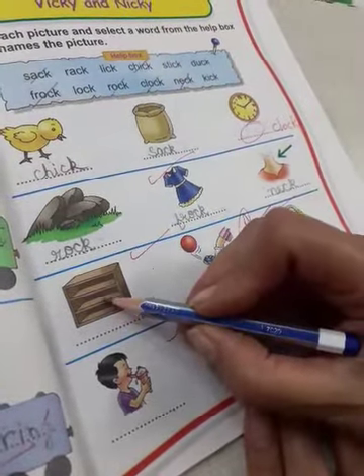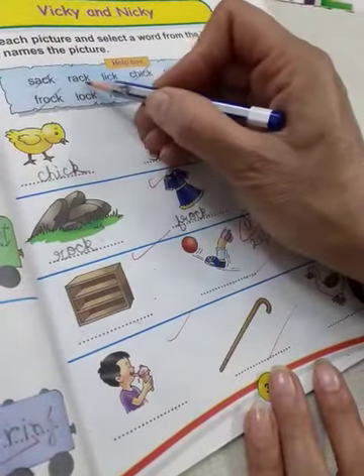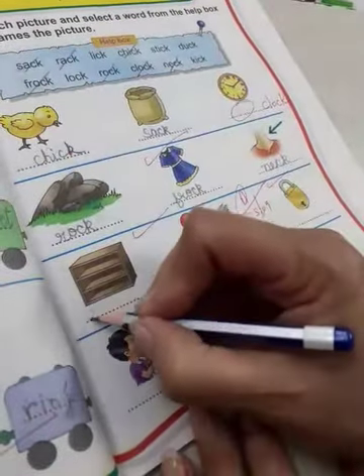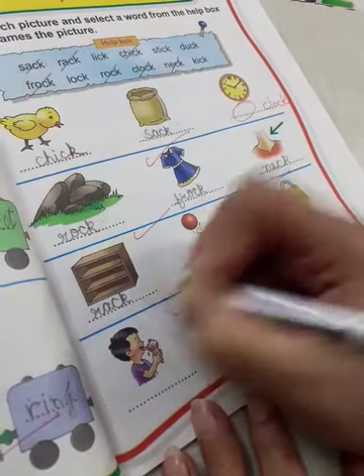And what is this? It is a rack. R A C K, rack. R A C K, rack.